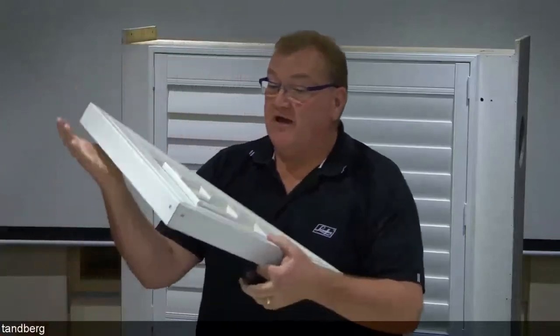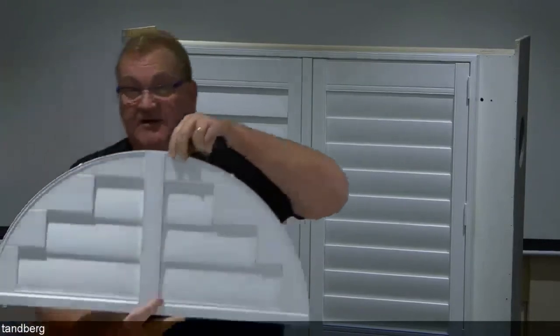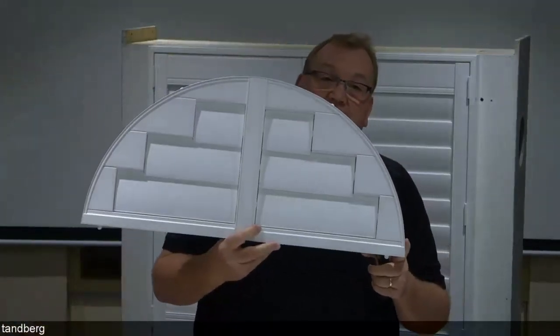We can do shapes with this product. I have a sample here — a triangular shape. You can do elliptical arch shapes and circles. These are available using the same componentry, profiles and extrusions as all Polysatin product, but they're not manufactured in our Yatala factory. These are custom made and shipped in directly from Canada as a finished item, so the lead time on shapes is a lot longer than for a normal rectangular shutter. If you're ordering shapes as part of a job, just keep that in mind.